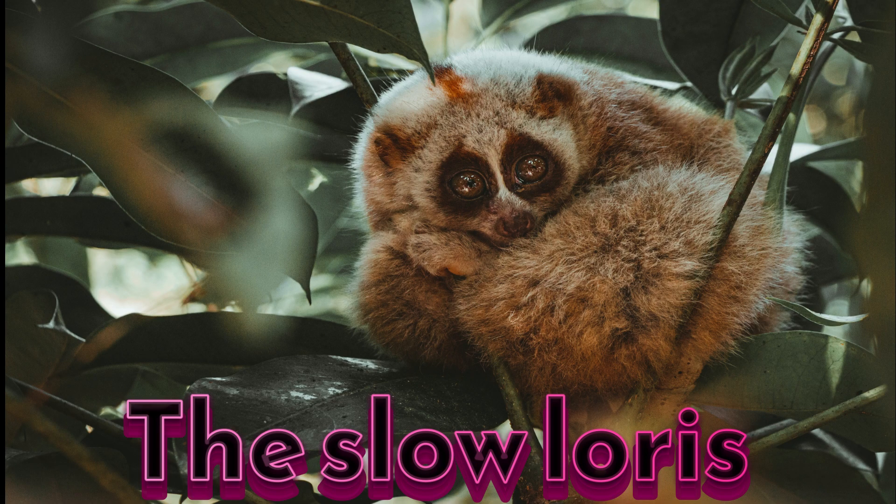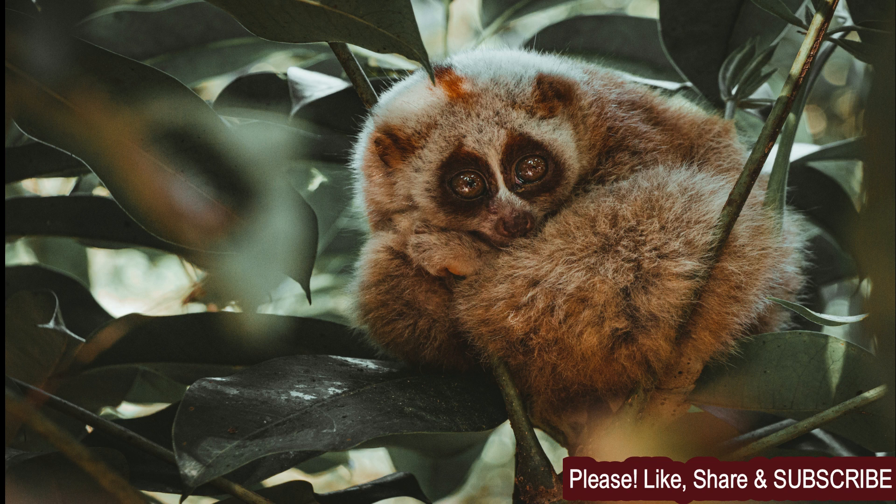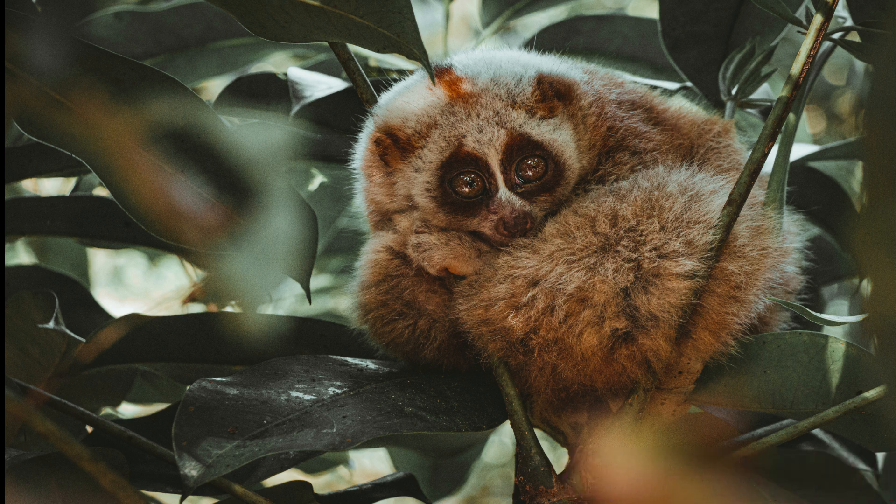The slow loris is a small, nocturnal primate that is found in the forests of Southeast Asia. It is a unique animal that is known for its slow, deliberate movements and its big, adorable eyes. Despite its cute appearance, the slow loris is a protected species due to its popularity in the illegal pet trade and the use of its body parts in traditional medicine.